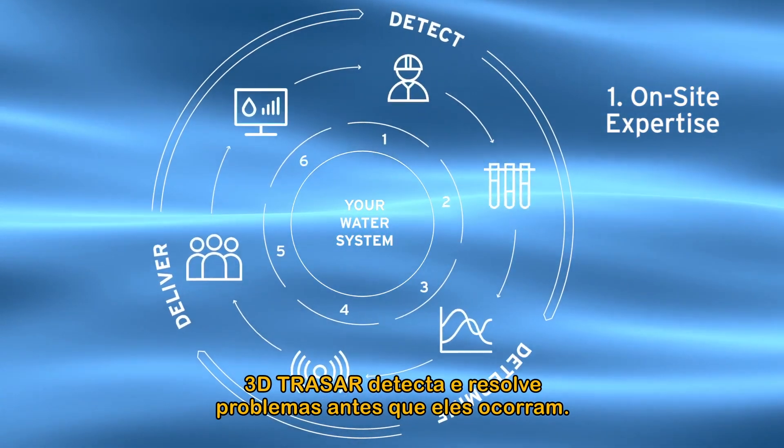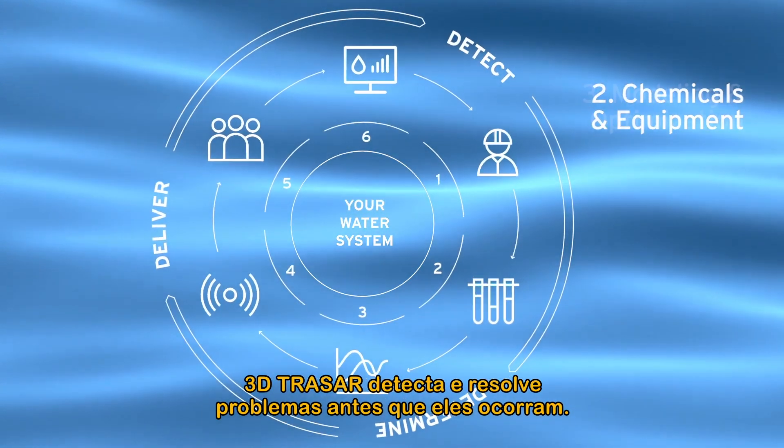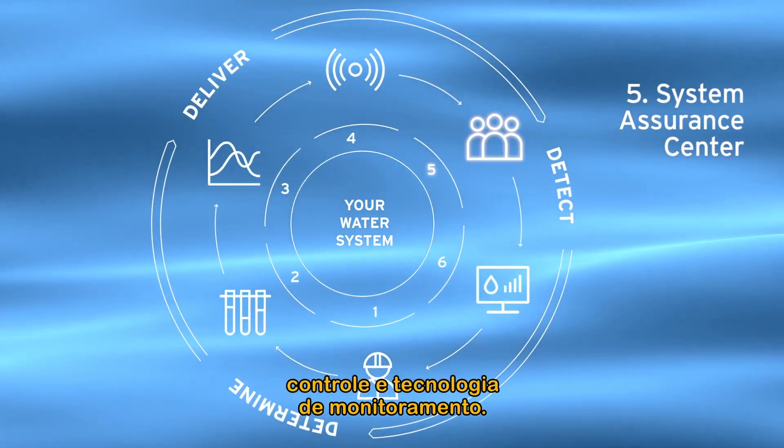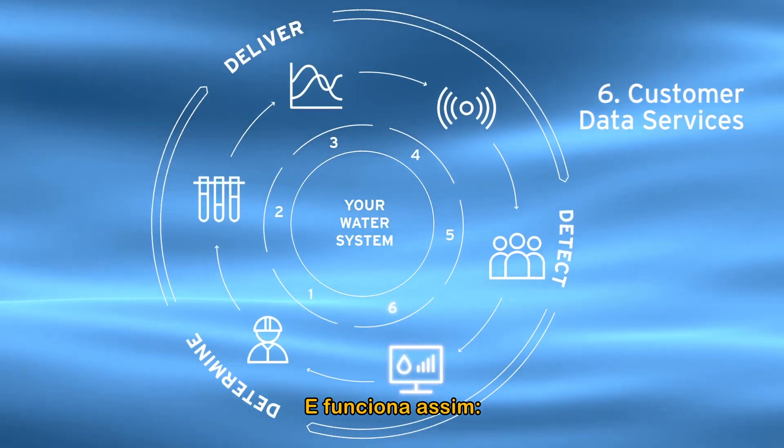3D Tracer detects and resolves problems before they occur. It is the industry standard for chemistry feed, control and monitoring technology. Here's how it works.